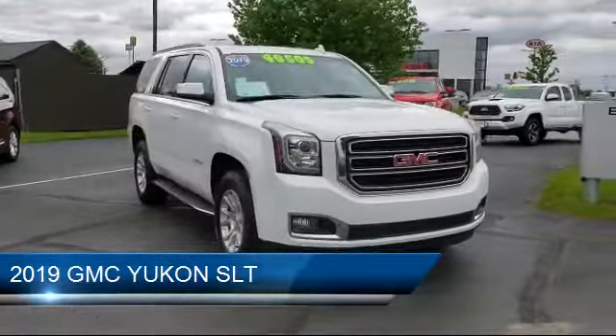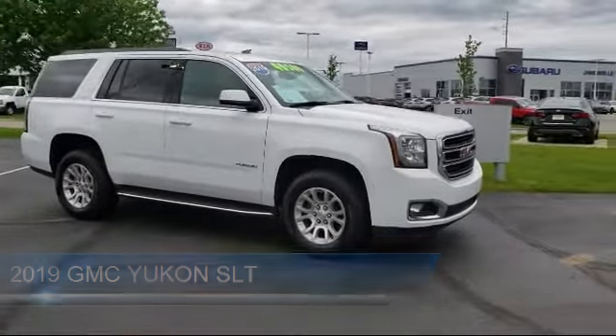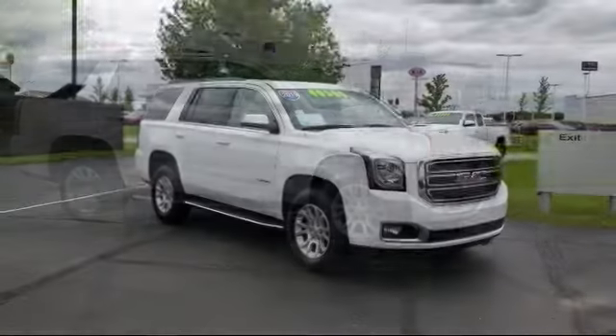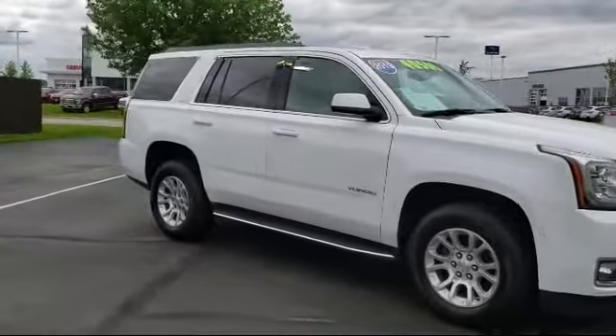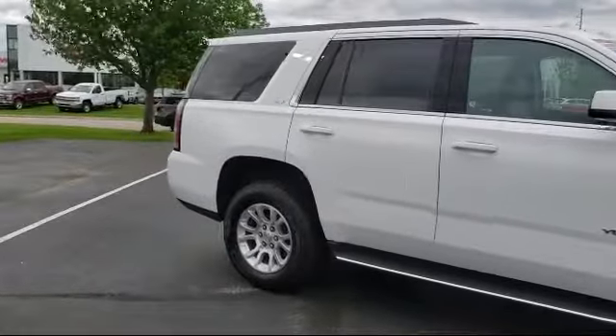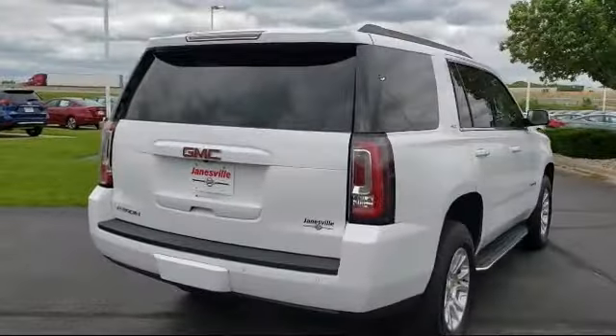It comes equipped with four-wheel drive, power outside mirrors, heated front seats, lane departure warning, climate control, premium sound system, blind spot monitor, MP3 player, tow package, leather seating, and has less than 45,000 miles on the odometer.